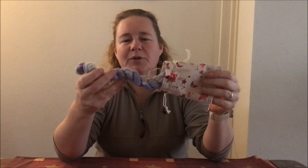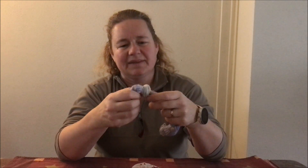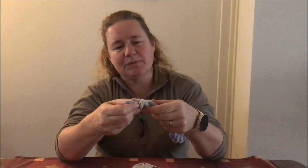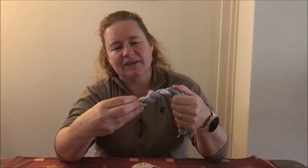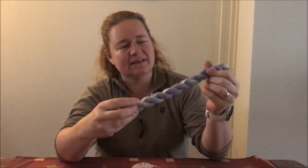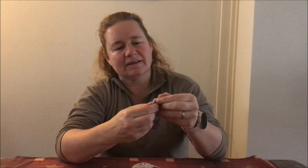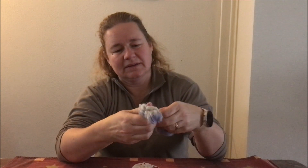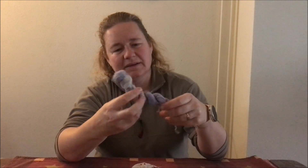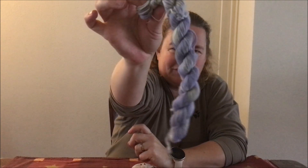En iedereen heeft een andere kleur. Dat moet toch een werk zijn geweest om allemaal die kalenders samen te stellen. Dit is ook weer een mooie. Het is wat paarsig, lamplicht is een beetje moeilijk te zien, maar er zit wat grijs in. Echt weer heel mooi. Het strengetje voor vandaag.